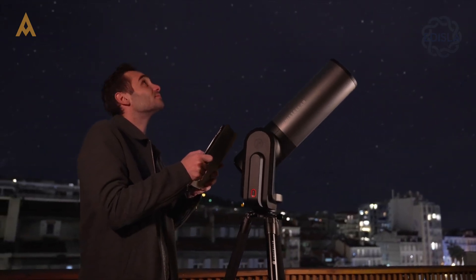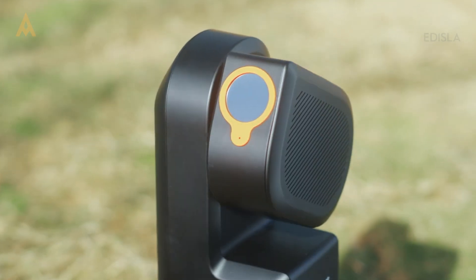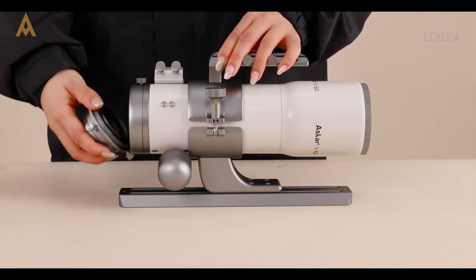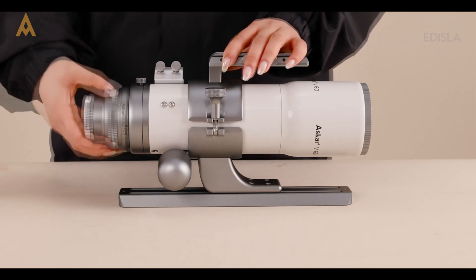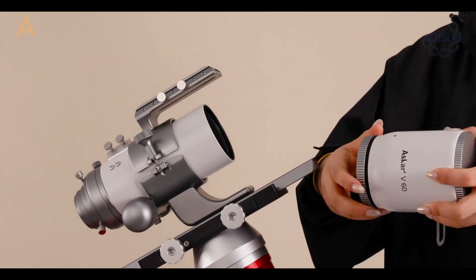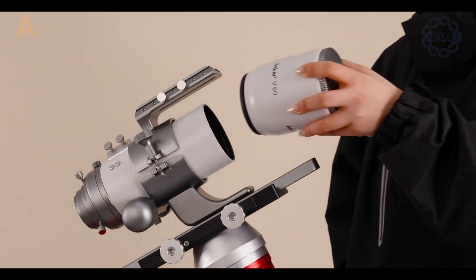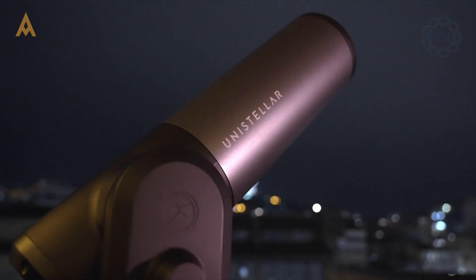Another area where smart telescopes fall short is upgradability. These devices function as locked systems, meaning you can't easily swap out parts or upgrade hardware. If you're someone who likes to evolve your gear over time, this can be a significant drawback. Traditional setups allow for flexibility, letting you mix and match components as your skills progress. With smart telescopes, you're pretty much stuck with what you buy.